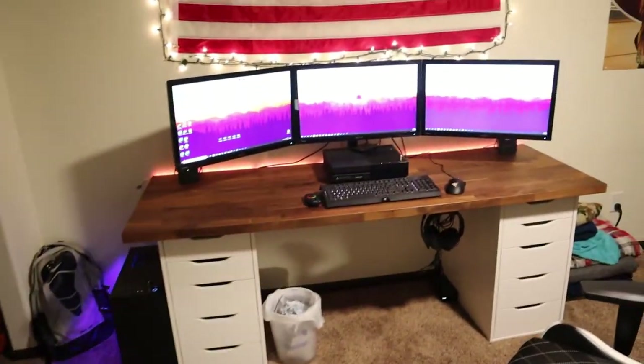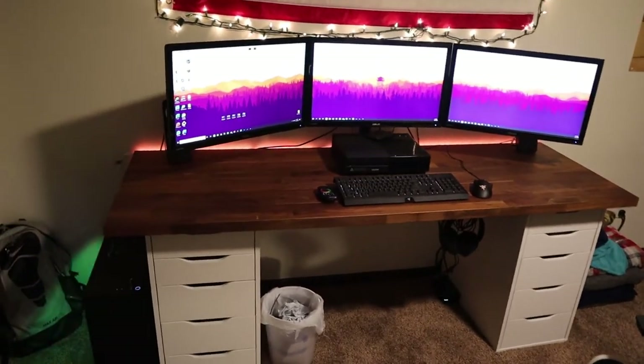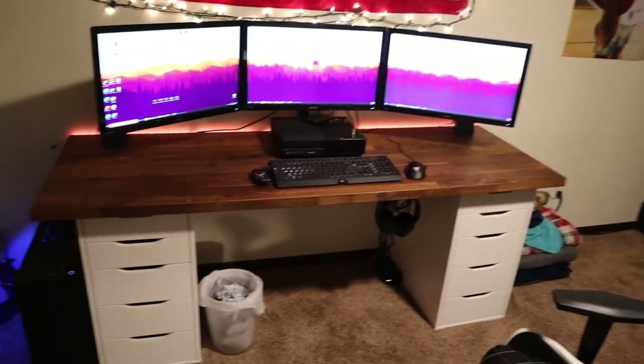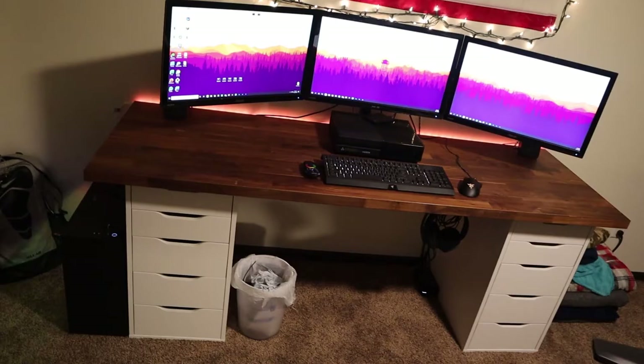We'll start out with probably the most important thing that you guys all want to hear and look at, which is my whole desk, my computer, this setup, which is over $3,000 in total. So let's get into that first.